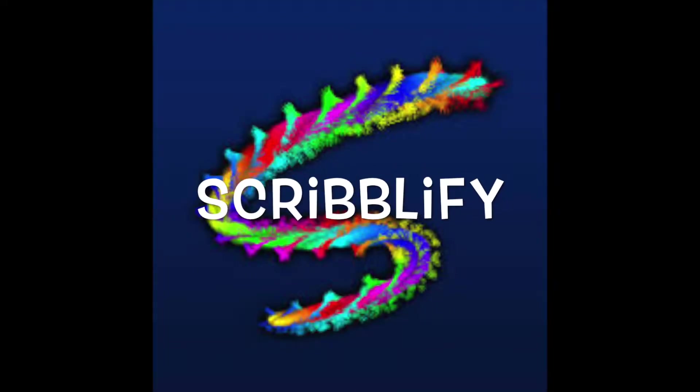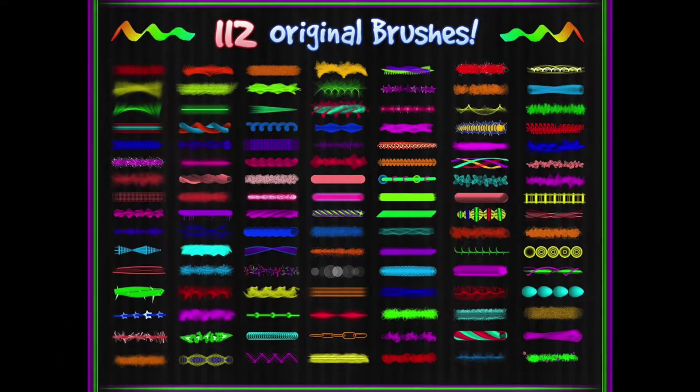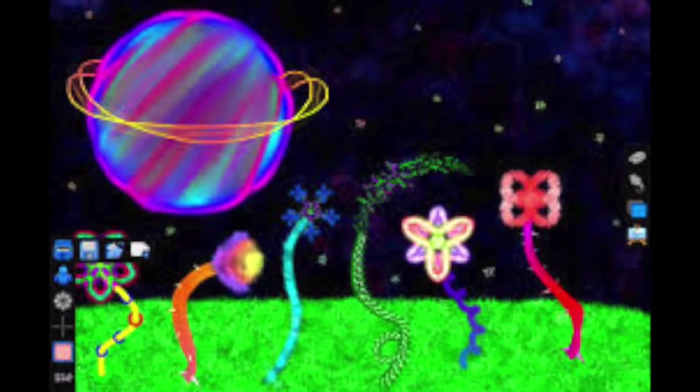Scribify is probably one of the most unique and appealing drawing apps we have come across. The huge selection of exclusive brushes, kaleidoscope and mirror drawing modes, advanced color effects, and preset backgrounds makes it exciting for students to practice and learn about the elements and principles of design.